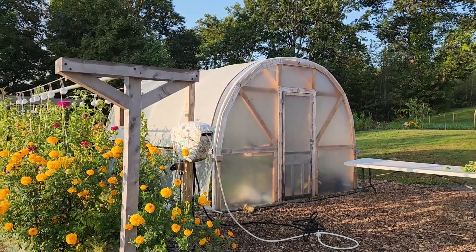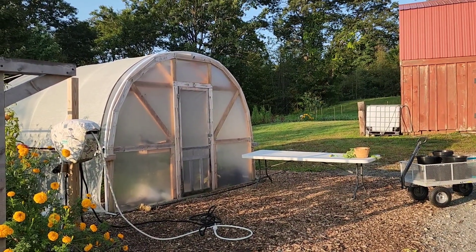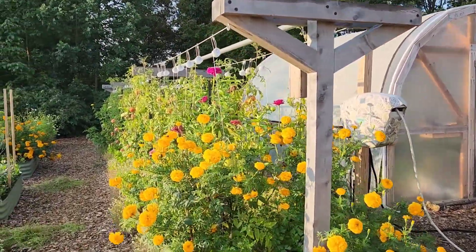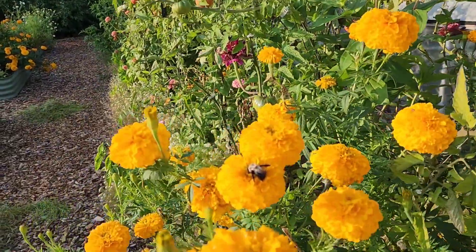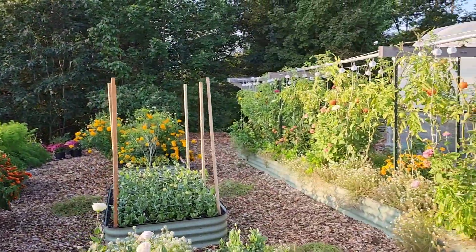You'll notice the hoop house is fully closed now. We are at the middle to end of September. We will be at the Westminster farmers market today, so I've got my buckets and everything that I'm going to be harvesting early this morning.